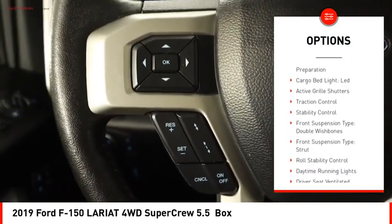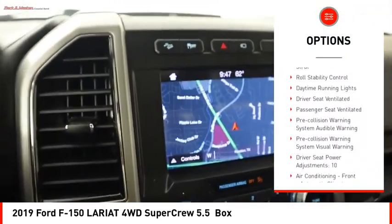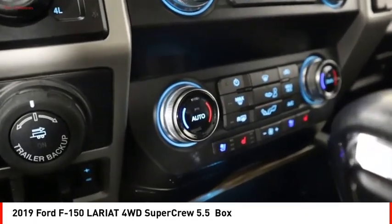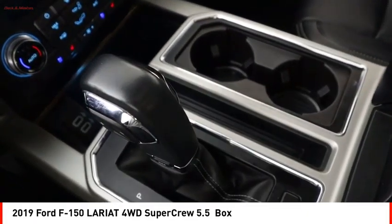Power windows with safety reverse, emergency braking preparation, cargo bed light LED, active grille shutters, traction control, stability control, front suspension type double wishbones and strut, roll stability control, daytime running lights.